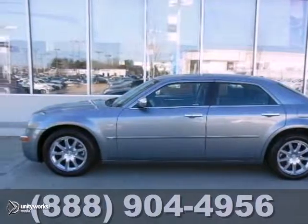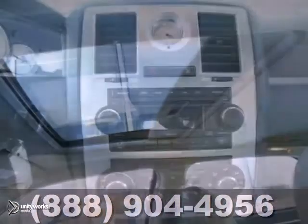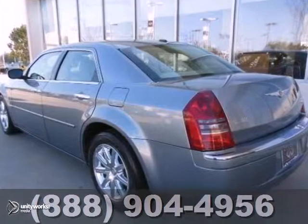This 2007 Chrysler 300C has all the right ingredients. If you're confused about which vehicle to buy, look no further than this good-looking 300C. It's nicely equipped with a Hemi V8, chromed wheels, and a power sunroof. It's a one-owner, accident-free luxury.